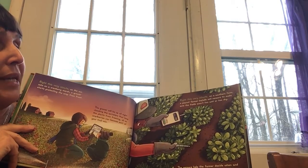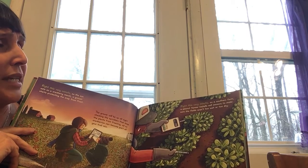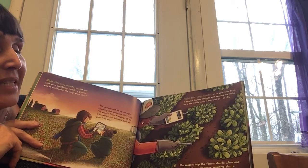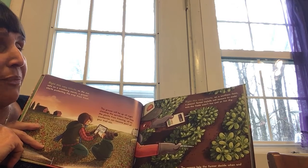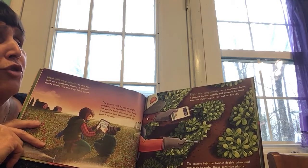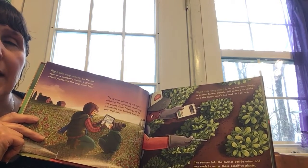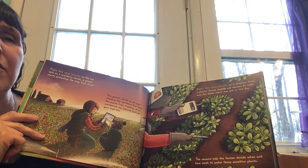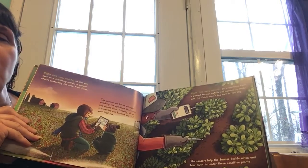Right this very minute, on a southern farm, a peanut farmer installs soil sensors to make sure that the fields aren't too wet or too dry. The sensors help the farmer decide when and how much to water these sensitive plants. When you ask if it's too wet or too dry, why does that matter? If you've ever had a garden in your yard, think about what happens if there's too much water or too little water. What happens to your plants?